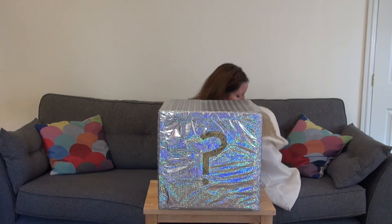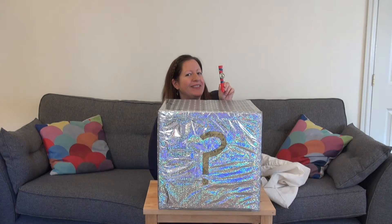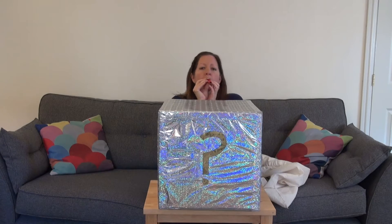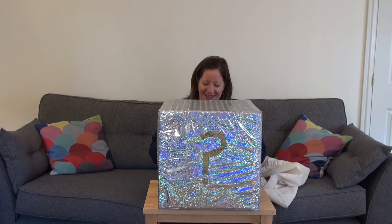That means we've got one last sound. Here it is. Does anyone know what this is called? It's called a kazoo. And I have to sort of hum through it. Are you ready? That's a funny sound, isn't it?